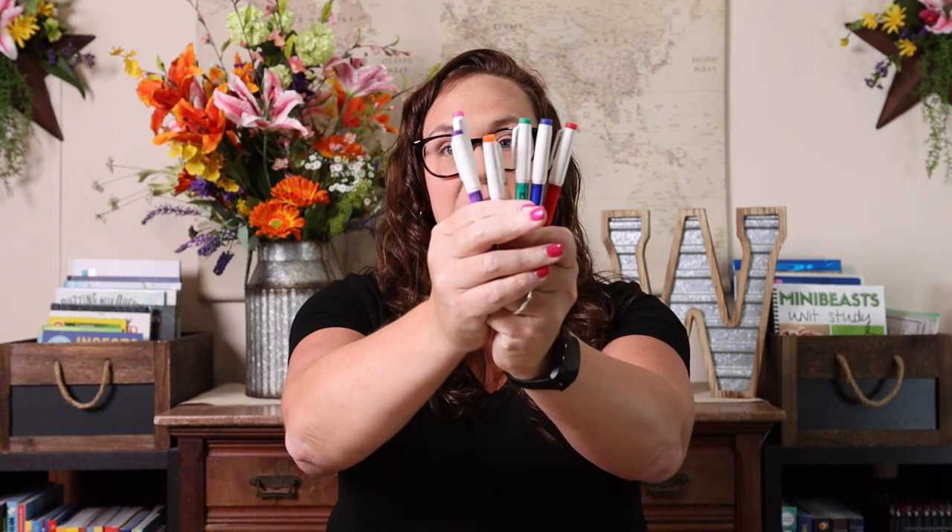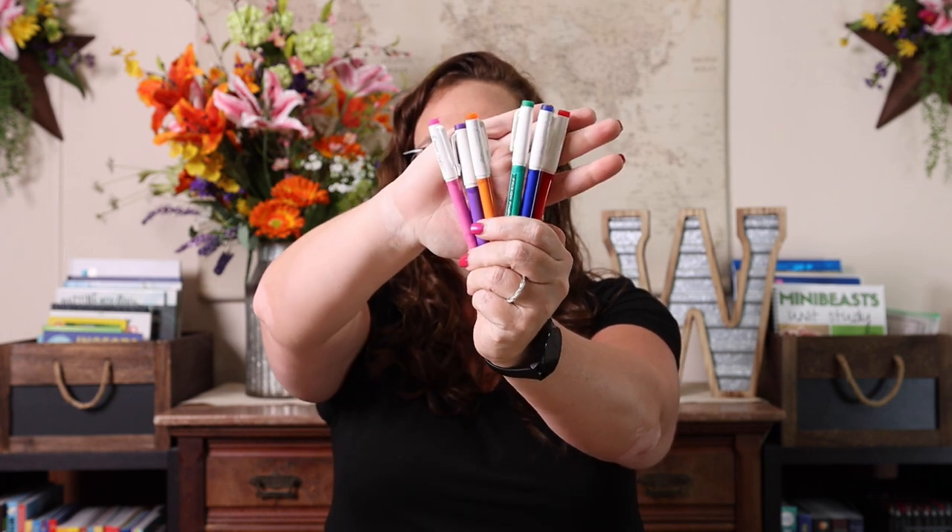And then I could homeschool super effectively and efficiently with just those things. But there are a few things that make life just a little bit easier that I enjoy, so I'm going to share them as bonuses. Number one bonus: erasable pens.